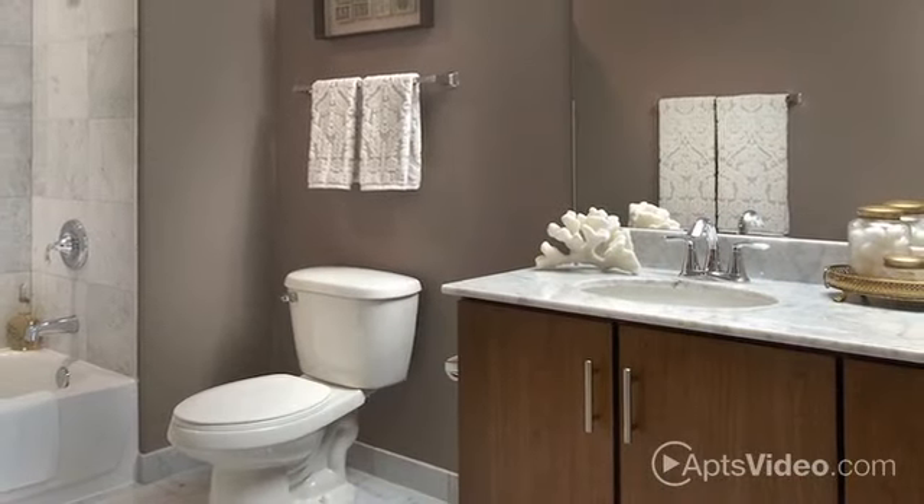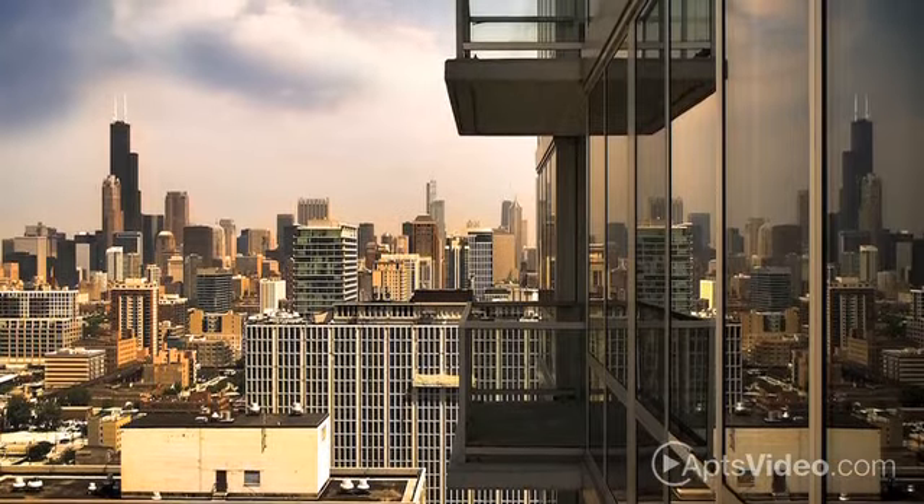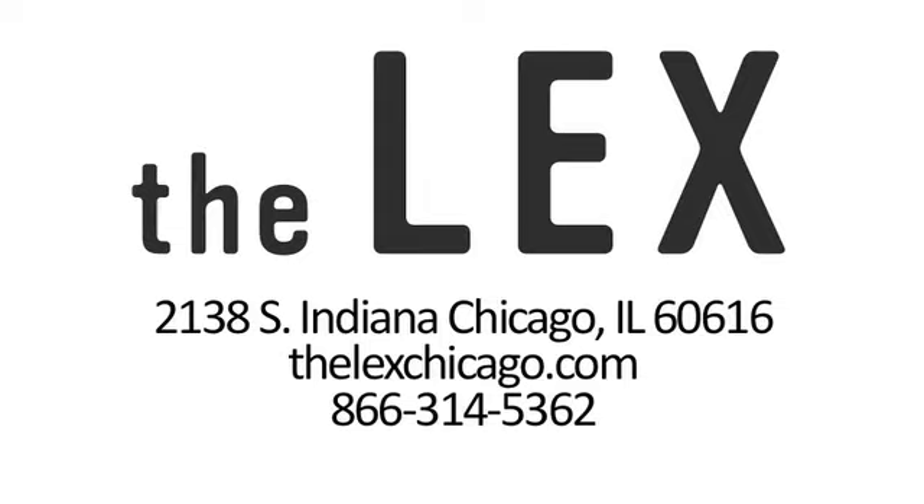Marble baths look and feel amazing, and the panoramic views of Chicago from your private balcony are breathtaking. Visit us today and discover the difference at The Lex.